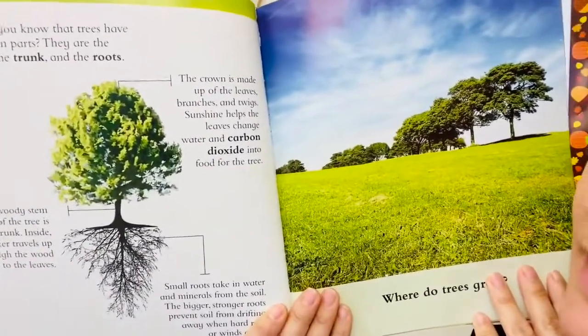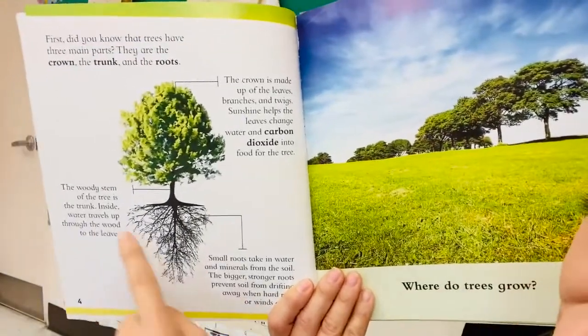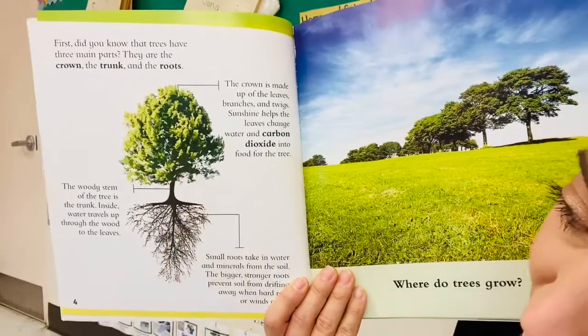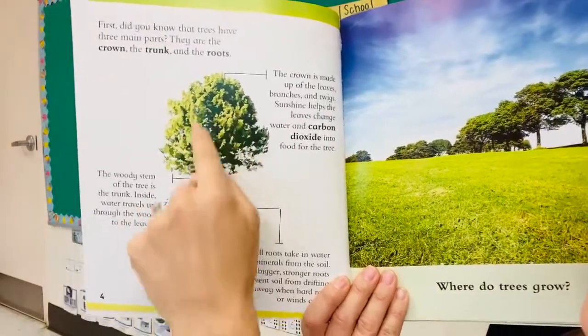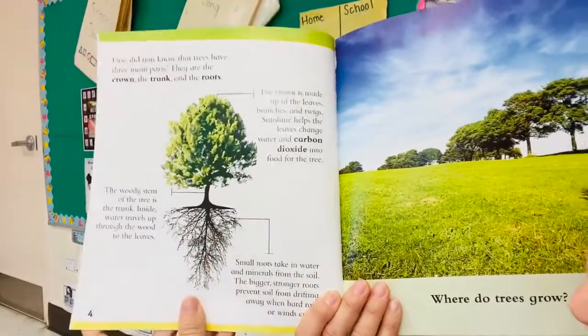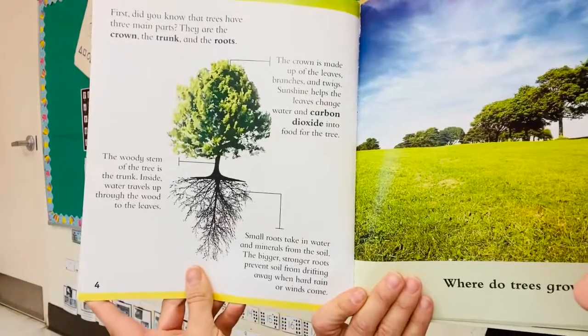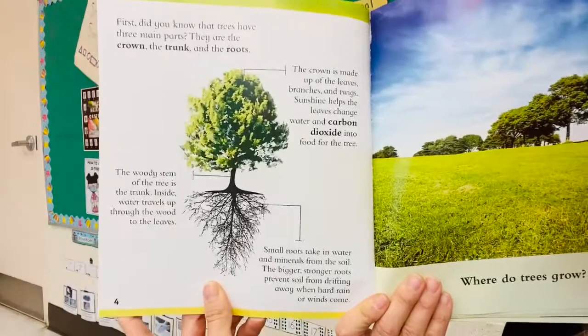Sunshine helps the leaves change water and carbon dioxide into food for trees. The woody stem of the tree is the trunk. Inside, water travels up through the wood to the leaves. Small roots at the bottom take in water and minerals from the soil. The bigger, stronger roots prevent soil from drifting away when hard rain or winds come.